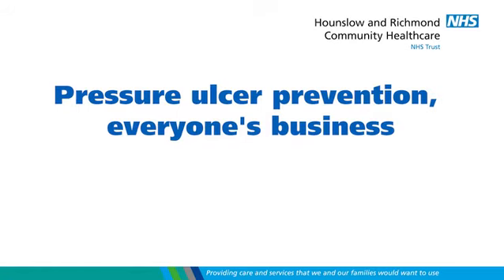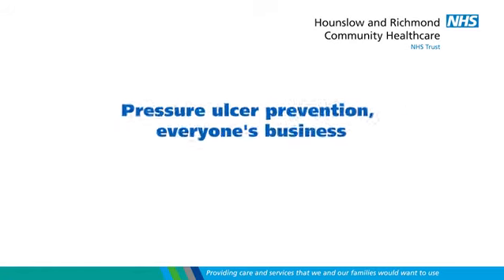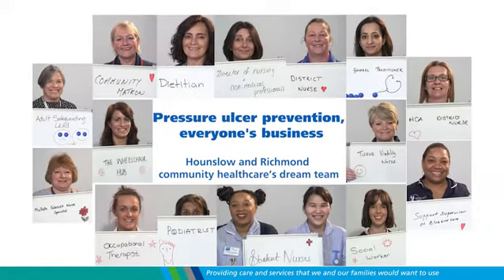Preventing pressure ulcers in the community is a multi-disciplinary team issue. This isn't something that just community nurses can work towards to prevent. We could have a patient which each one of us as a discipline could be going in and visiting, and absolutely any of us can give preventative advice.